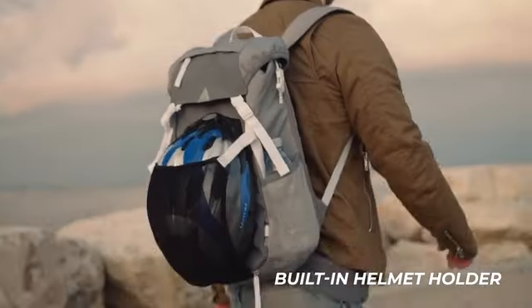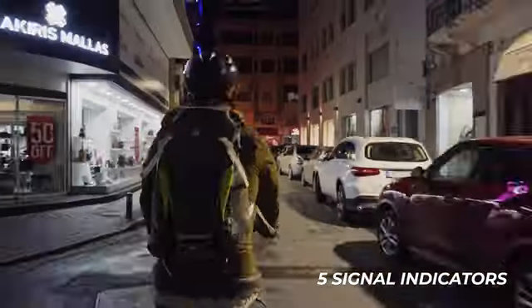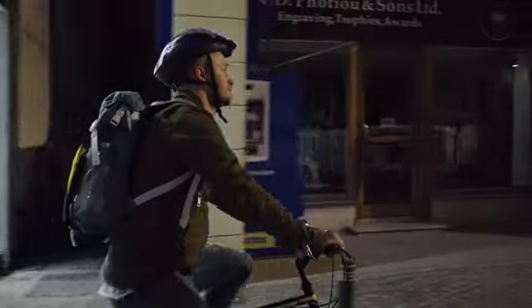Carrying a helmet is no longer a problem. High brightness LED lights with multiple signal indicators alert drivers of your presence and increase your safety.